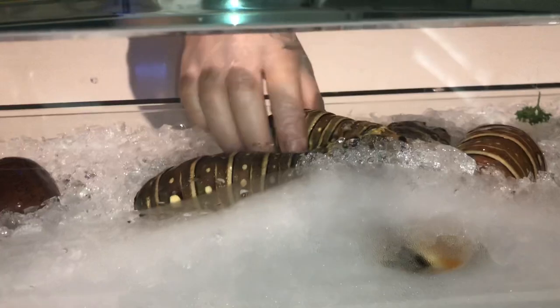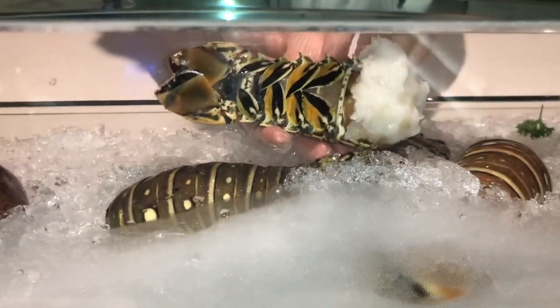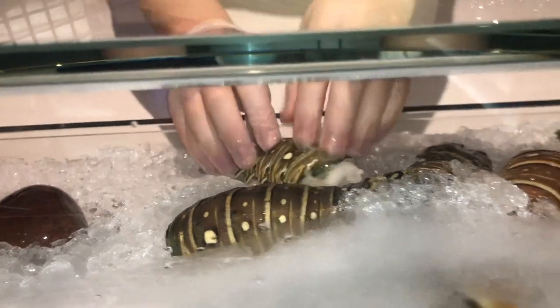Caribbean lobster — we import these in. These are very meaty, so it's like a whole meat inside. This one we normally cook in a Thermidor sauce or a marinade sauce, just to keep that tenderness, otherwise it can get a little bit tough.